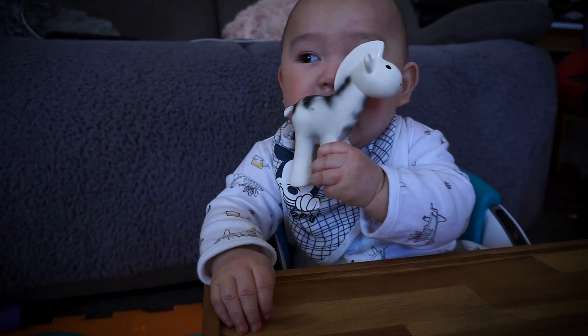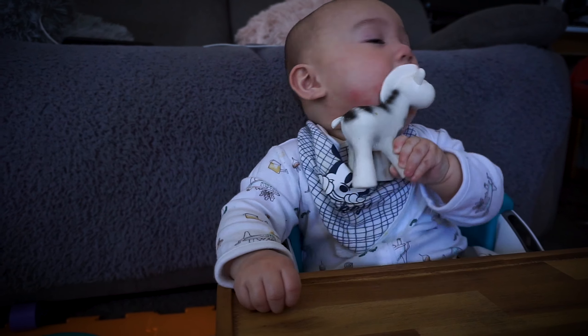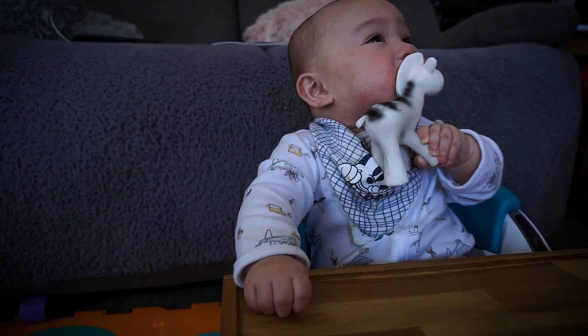This Jolly Jumper has two versions: one with a stand and the other without a stand. We bought the one without a stand, thinking he'd be okay hanging on the door. But after a couple of days, we made our own DIY stand.